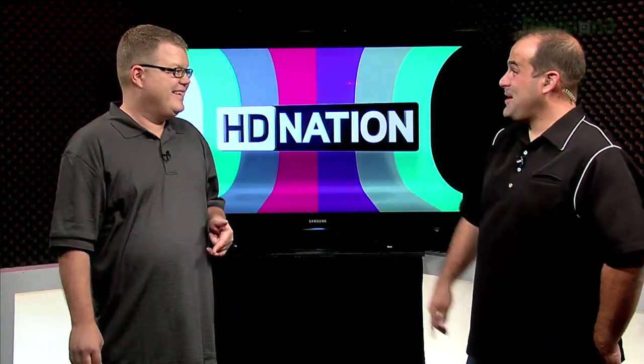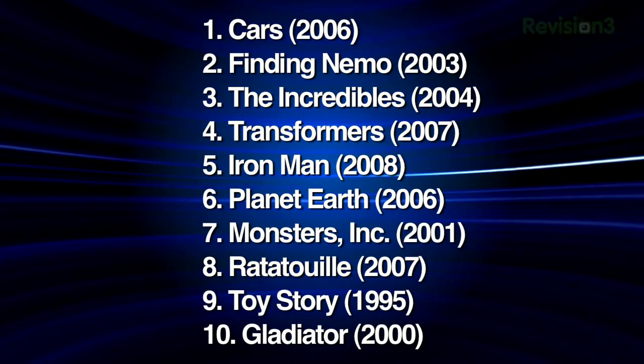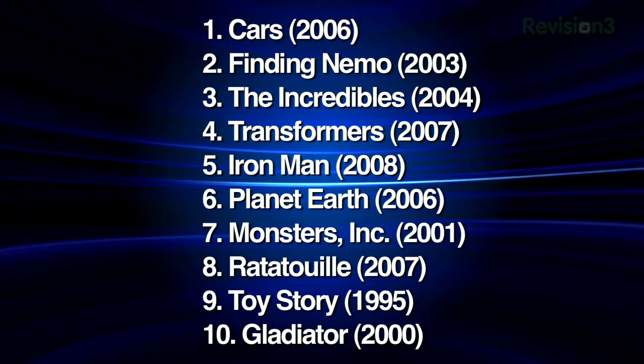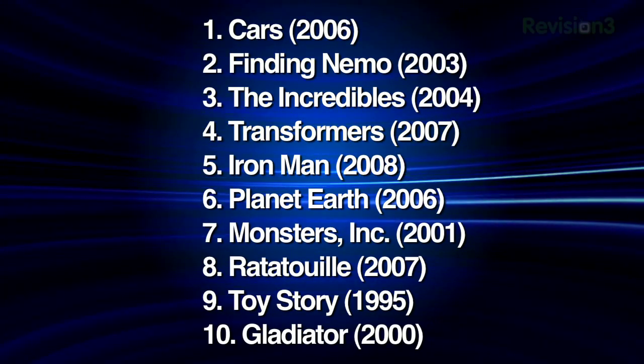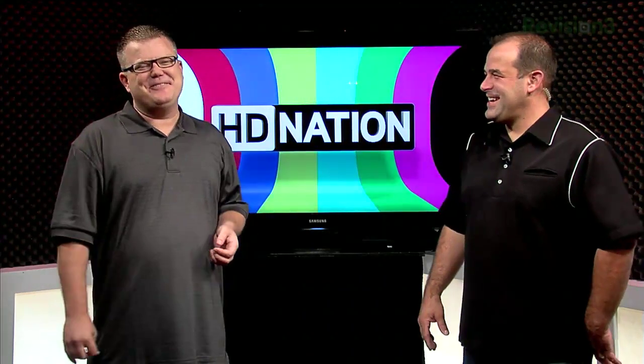Kaleidoscope also provided interesting statistics listing the top 10 movies played by all their users. It was surprising how many kids' titles were on the list — Cars, Finding Nemo, The Incredibles, Planet Earth, Monsters Inc. So you can spend $30,000 building a Kaleidoscope system to watch eight kids' movies and Gladiator. That's their top 10.